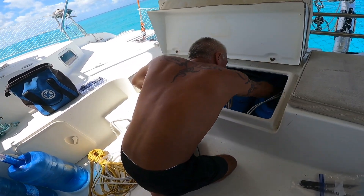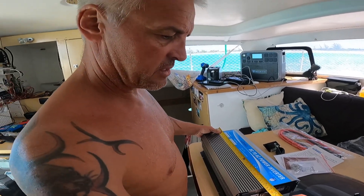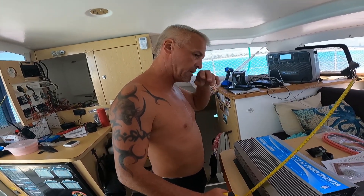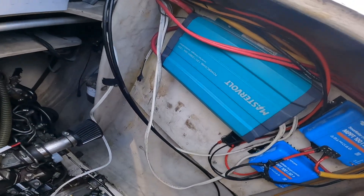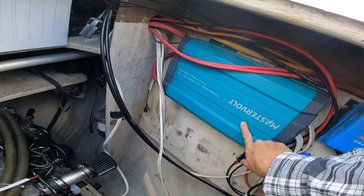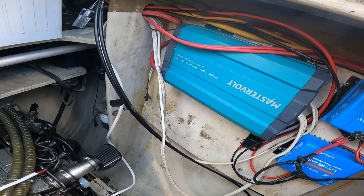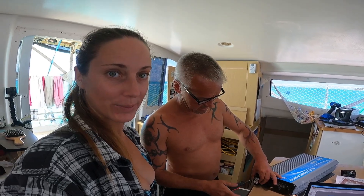Everything's in the way — look at the size of this inverter! There is a wall inside the engine room that's got the other inverter charger on it, all the Victron charge controllers. This new one has to fit on there as well but I might have to rearrange some stuff. We have two Victrons so far, and the third Victron will go on there. The Master Volt inverter charger we'll leave wired in for charging the boat through shore power. Davey just said there isn't enough space, so we will have to move things.